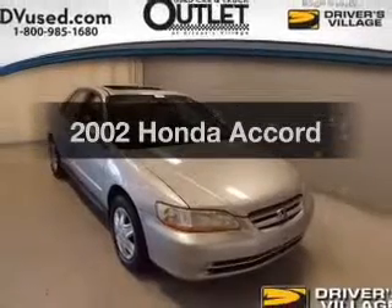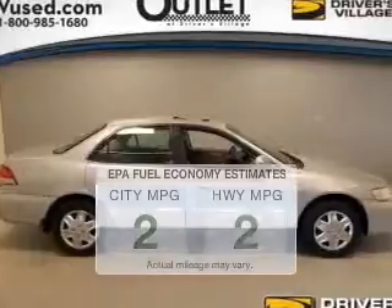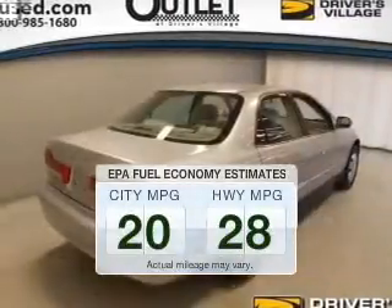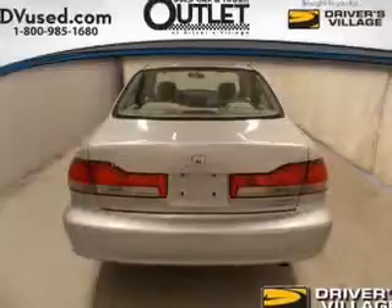Imagine yourself in this 2002 Honda Accord — this is the set of wheels you've been looking for. Better gas mileage means better long-term driving, and this ride delivers with a great low fuel consumption rate. The powertrain includes front-wheel drive with a reliable engine driven by an automatic transmission.